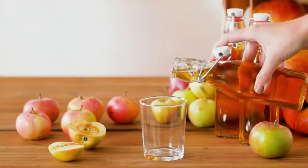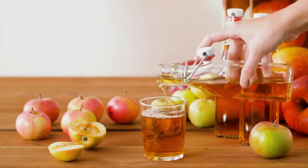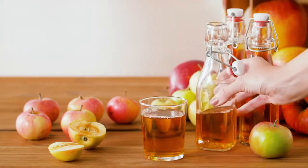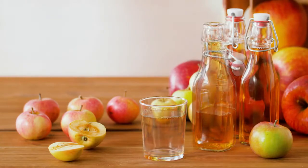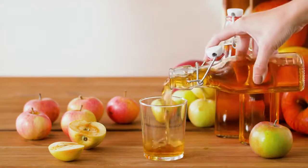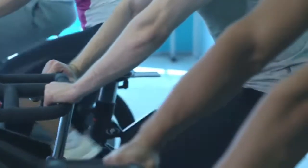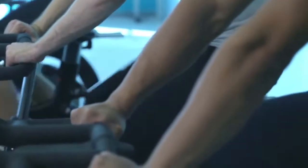Apple cider vinegar with water: Drink half a cup of water with four to six tablespoons of apple cider vinegar daily before eating your meals. The acidity of apple cider vinegar helps detoxify the liver while helping it break down fats. Apple cider vinegar also helps prevent kidney stones from forming.